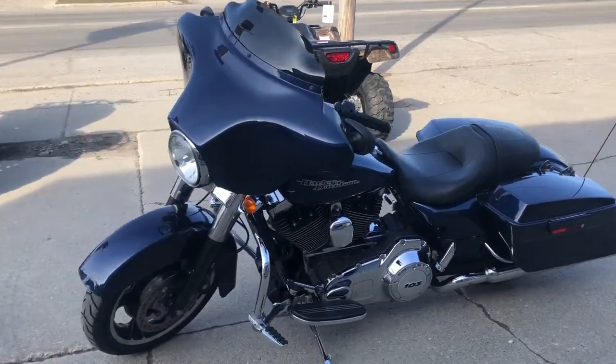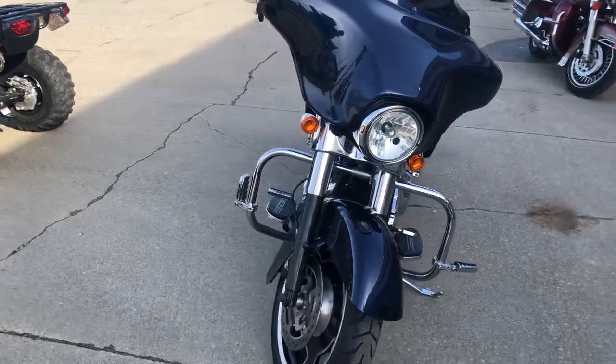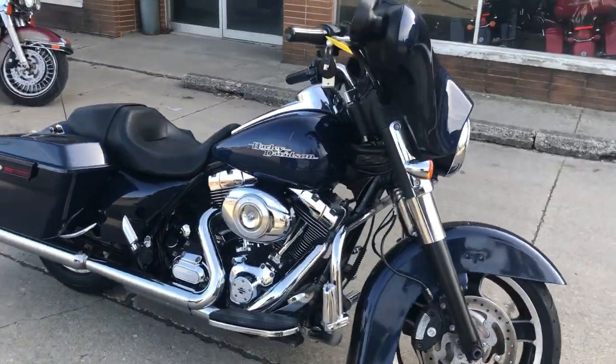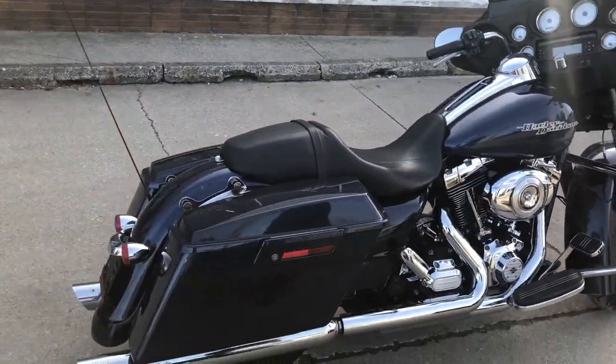All right guys, it's Approval Power Sports. We got a used Harley Street Glide for sale with big blue pearl metallic paint. This bike's got low miles and it is clean guys — no dents, no dings, no scratches. Only 20,000 miles.